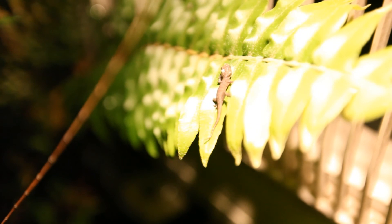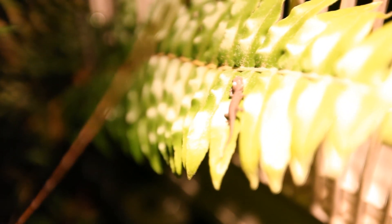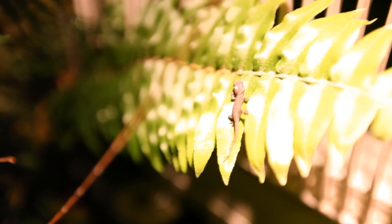Okay little guy, you are free to go. Just stay clear of any other big geckos, and I hope you find lots of little bugs to eat.